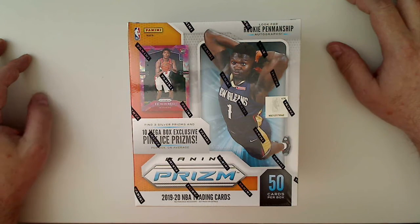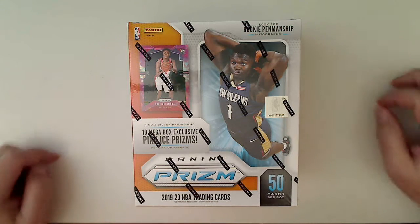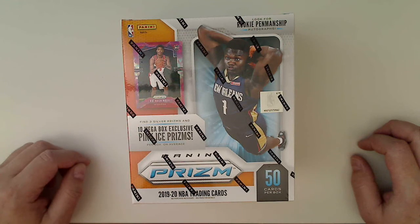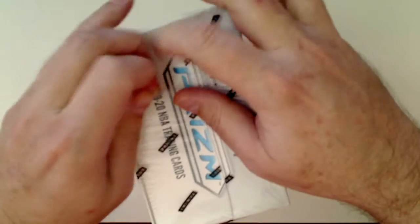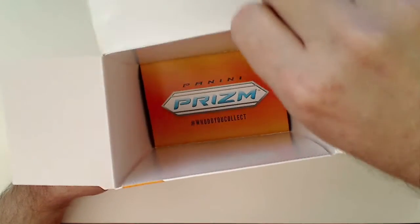Hey everybody, we're back with another break of 2019 Prism NBA basketball. This is a mega box from Walmart — 50 total cards, 10 packs of pink ice prisms, and you're guaranteed three silver prisms. The last box of these I did, I got four silver prisms, but there were no rookies.